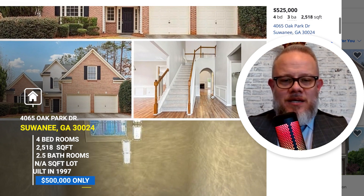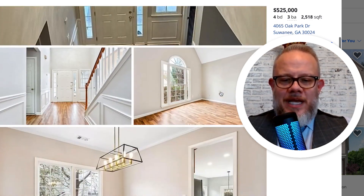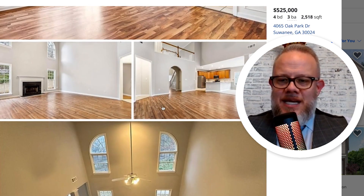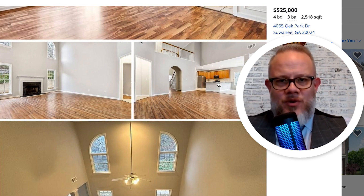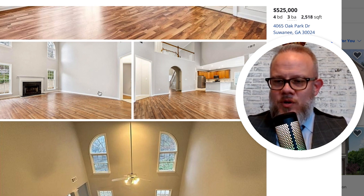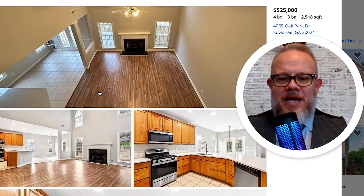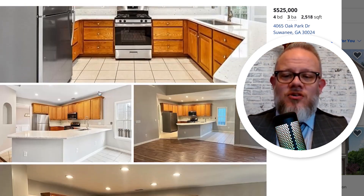You can see you've got custom trim work, an open concept floor plan, and even a separate dining room. It's a decent size kitchen. You've got this grand two-story living room that's awesome, with plenty of windows for a great view into your backyard. You've got hardwood floors running through it. As you can see, it's a great house.